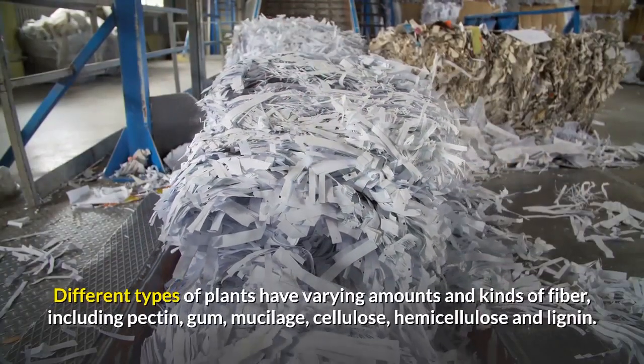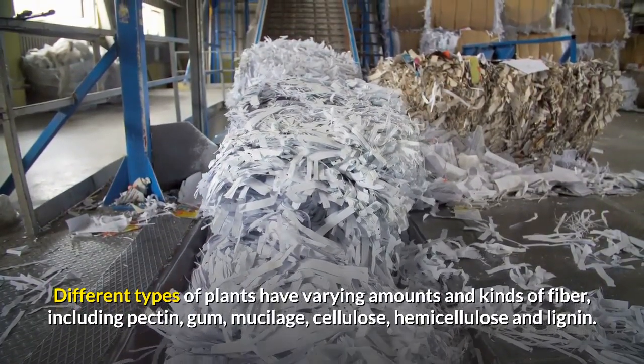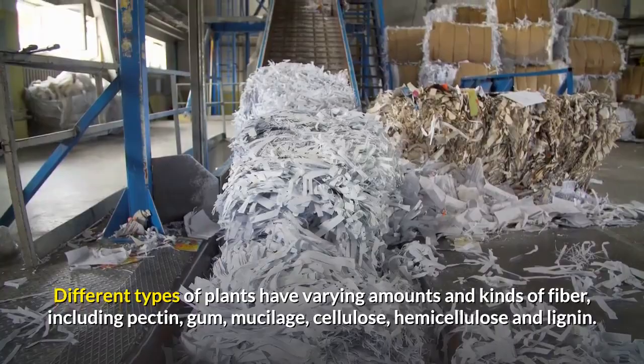Different types of plants have varying amounts and kinds of fiber, including pectin, gum, mucilage, cellulose, hemicellulose and lignin.